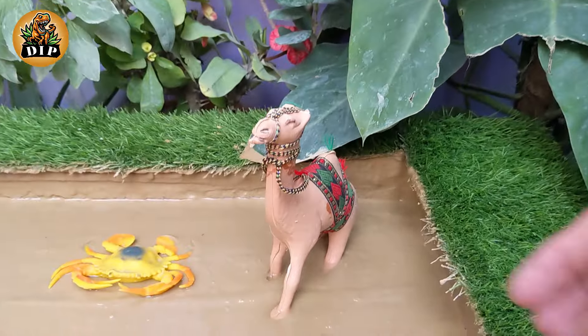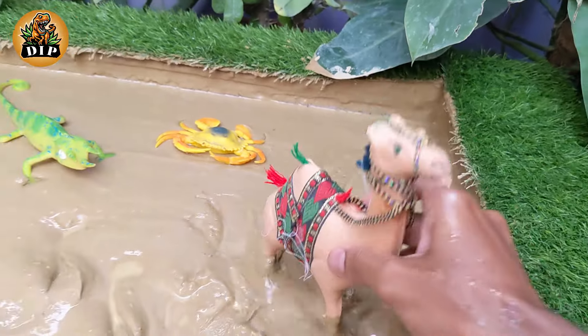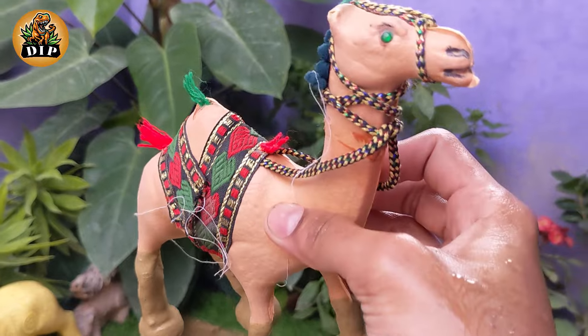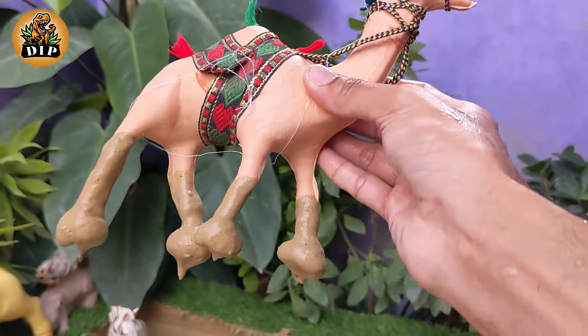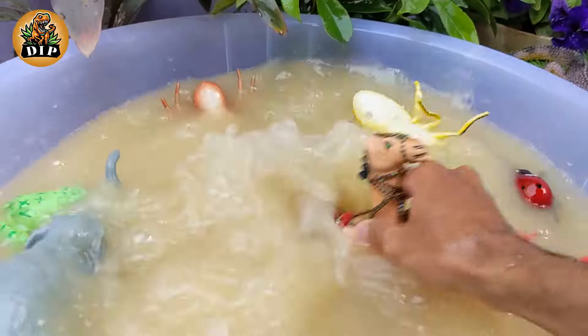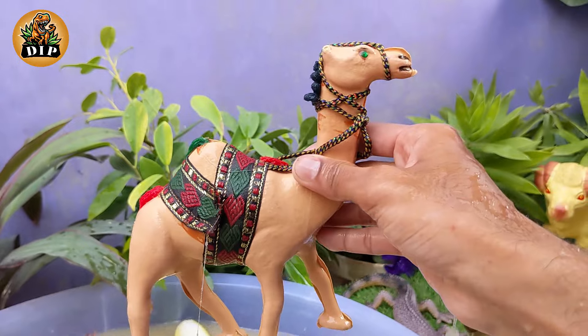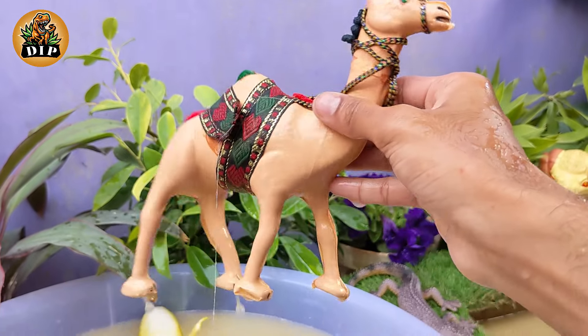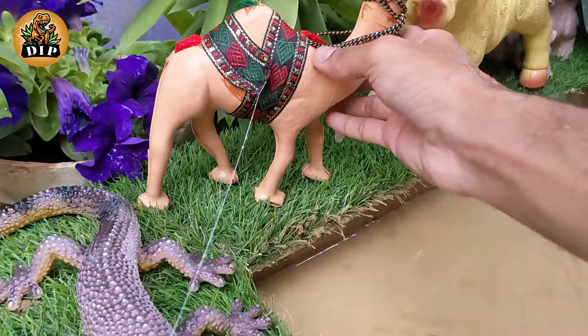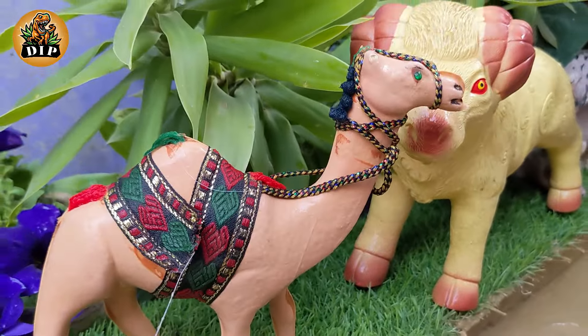The Graceful Stride of Camels. There are two main species of camels: the Dromedary and the Bactrian. The Dromedary has one hump while the Bactrian has two. Camels are well adapted to harsh desert environments — their long legs help them walk on sand and their broad, tough feet prevent sinking. Camels can drink large amounts of water in one go when it's available.